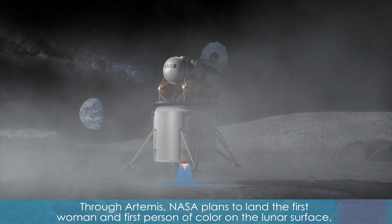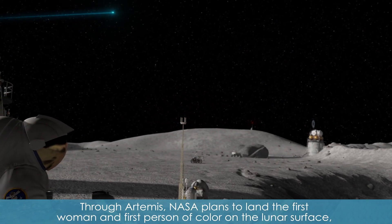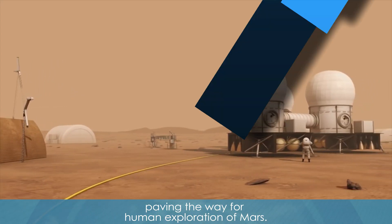Through Artemis, NASA plans to land the first woman and first person of color on the lunar surface, paving the way for human exploration of Mars.